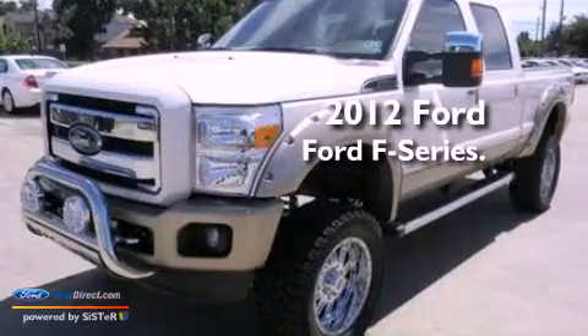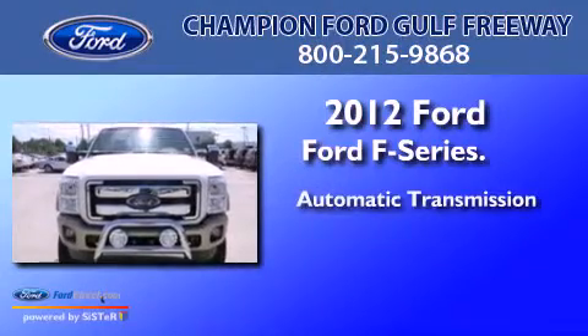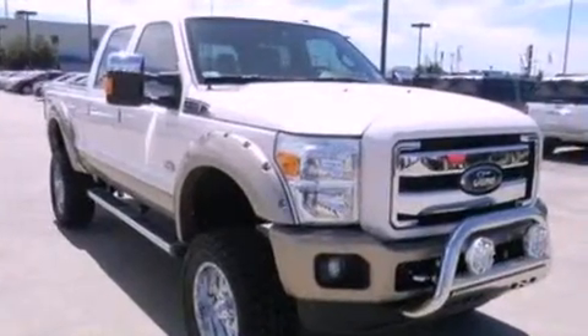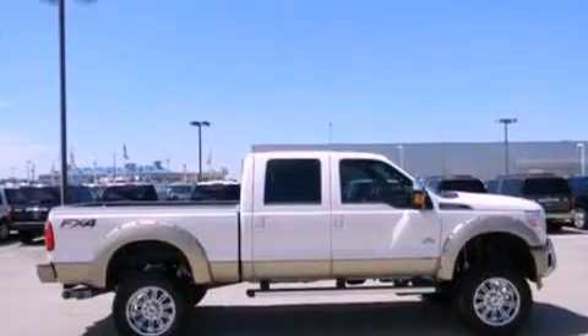This is a brand new 2012 Ford F-Series. This truck has an automatic transmission and a 6.7-liter V8. Features include an off-road package and a rear-view camera.